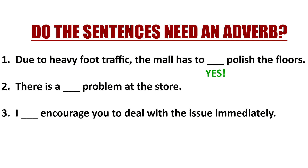Let's look at number two: 'There is a problem at the store.' Do you need an adverb? No, of course not, because 'problem' is a noun. So you would use an adjective — 'there is a major problem,' 'there is a huge problem,' 'there is a significant problem' — but no LY ending.